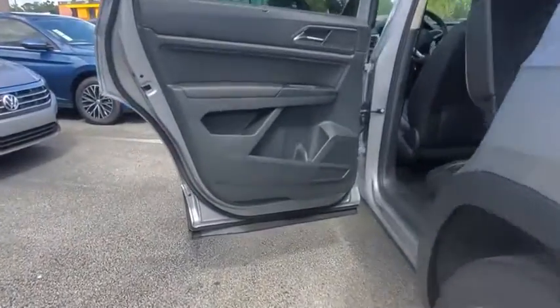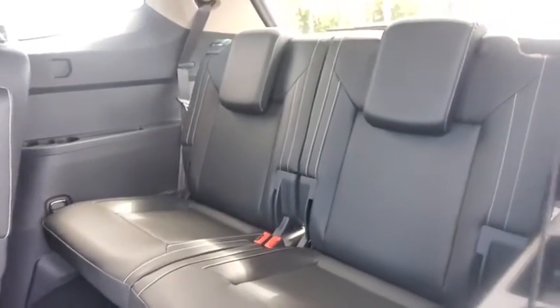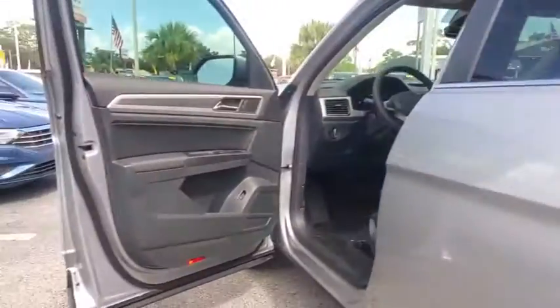Heated front seats, heated steering wheel, electronic stability control, compass, power windows, trip computer, rear window defroster, security system, panic alarm, tachometer.